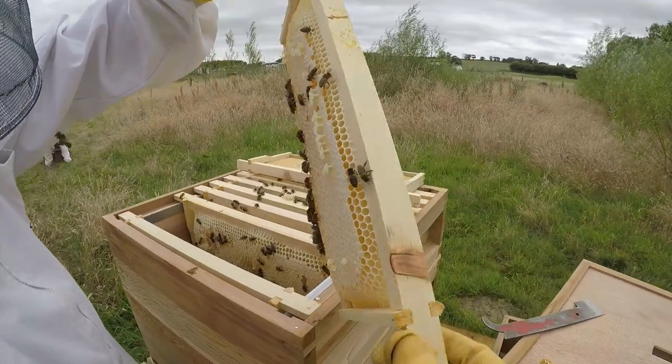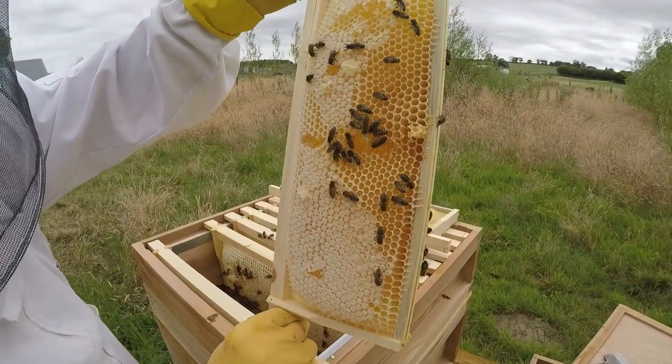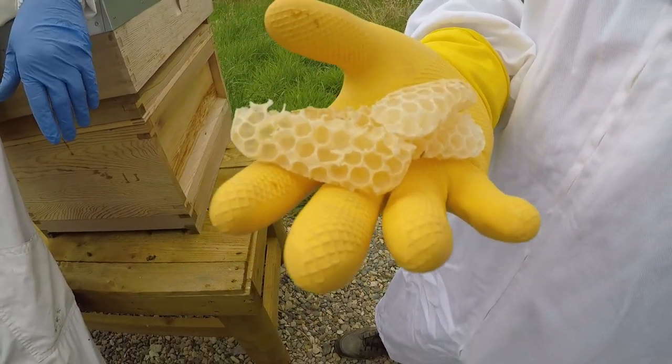You'll also get to look at the super and see where the honey is made. And if you're lucky, you even get to try some fresh, raw honeycomb as well.